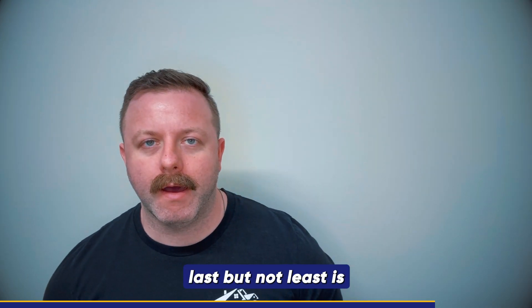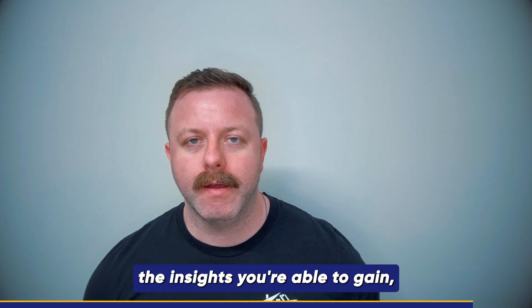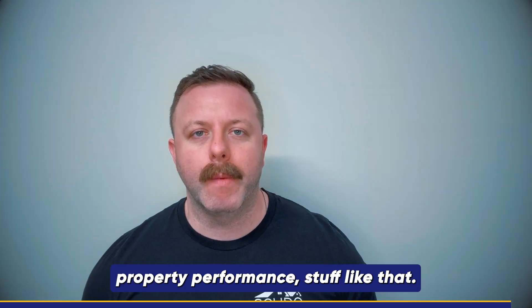Last but not least is the insights you're able to gain, whether it's market trends or property performance, stuff like that.